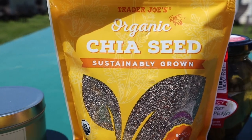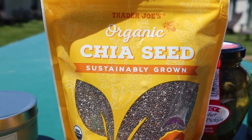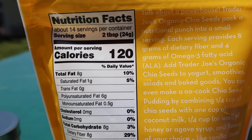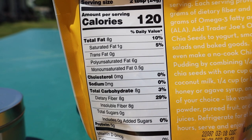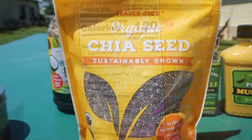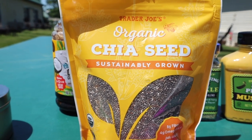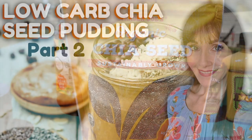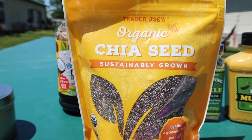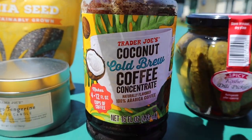I forgot to bring chia seeds, and since I eat chia seed pudding every single day, I picked some up at Trader Joe's. It's a 12-ounce bag: two tablespoons is 120 calories, 8 fat, 5 protein, 8 total carbs, 8 dietary fiber — meaning zero net carbs. If you haven't tried chia seed pudding and want to get in more fiber, I have lots of recipes on my channel and probably an entire playlist dedicated to just chia seeds.